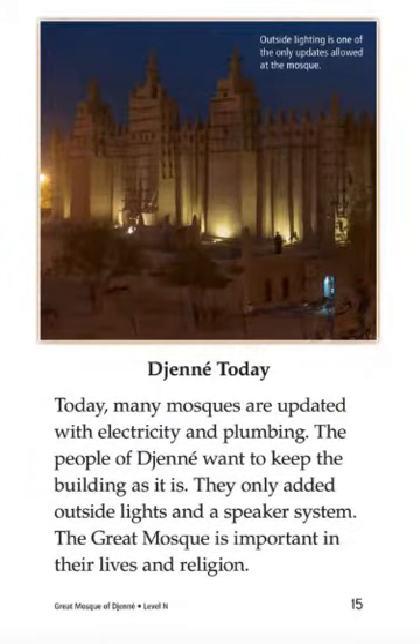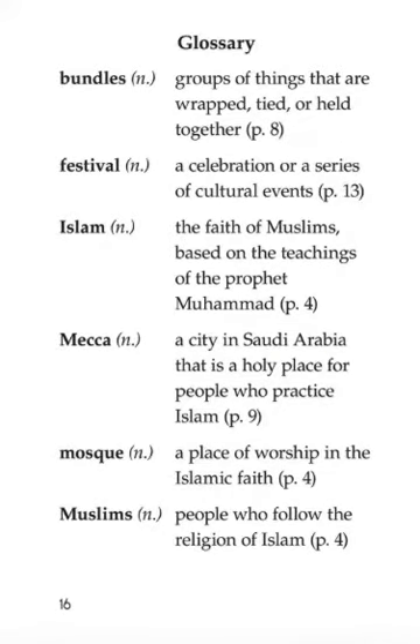Today, many mosques are updated with electricity and plumbing. The people of Djenné want to keep the building as it is. They only added outside lights and a speaker system. The Great Mosque is important in the lives and religion of the people. The end.